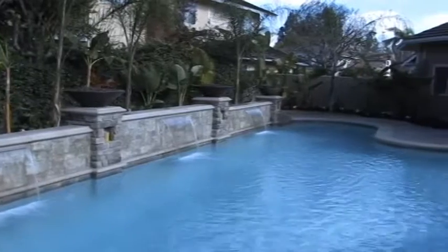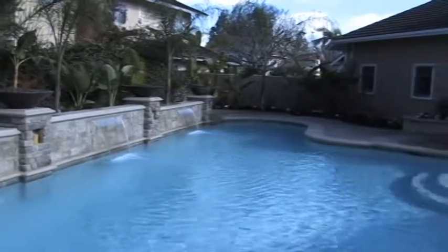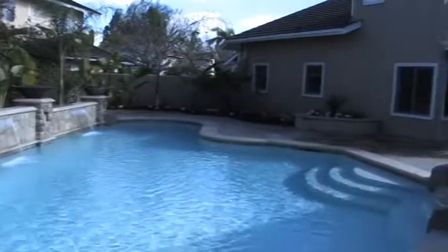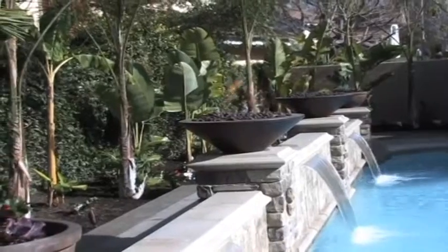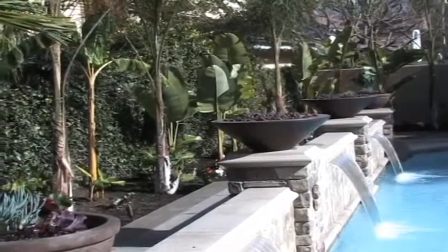One of the interesting things about these cascades is that they're lit. So at night, basically, they come to life, and you can rotate them in color, and it follows the whole pool. So it's a great place. It's just a visual delight to be out here.